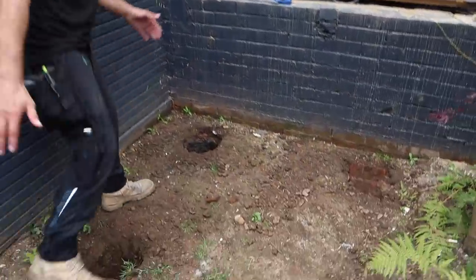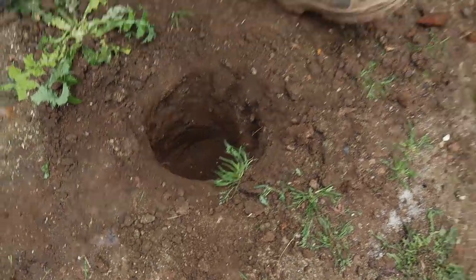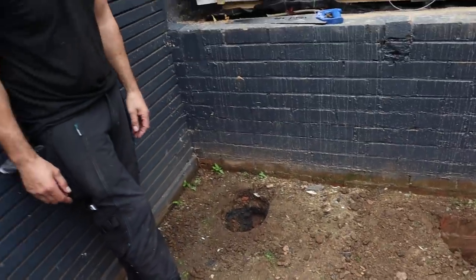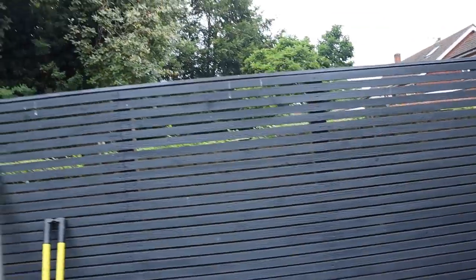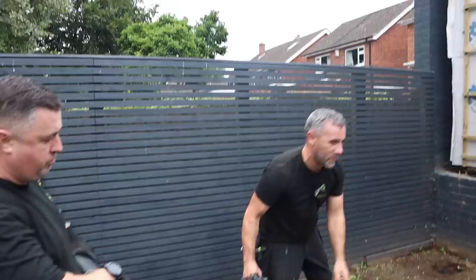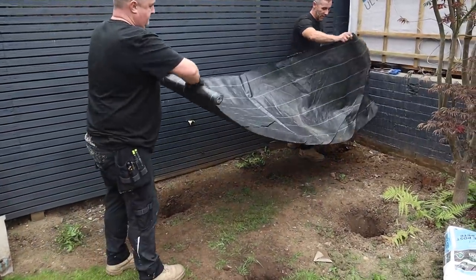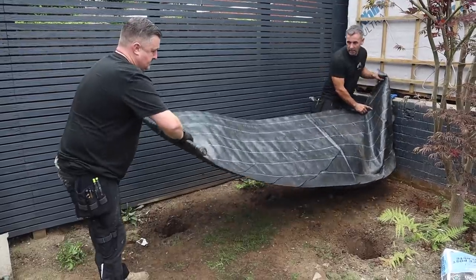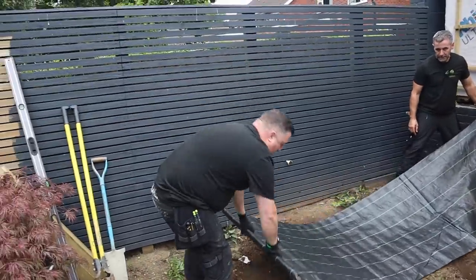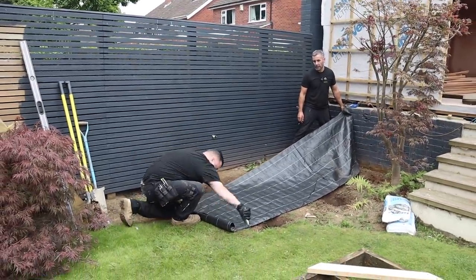We've dug the holes for the base — there are six holes, about 400-500mm deep. We've hit solid ground so we're happy with that. We're going to put some weed membrane over the top, locate the holes and cut them out off the frame. Jen's going to cut the posts to size and we're going to concrete them in.